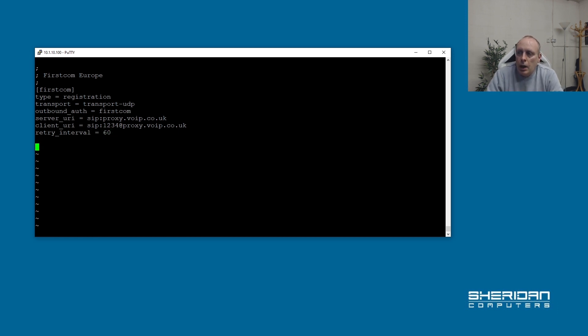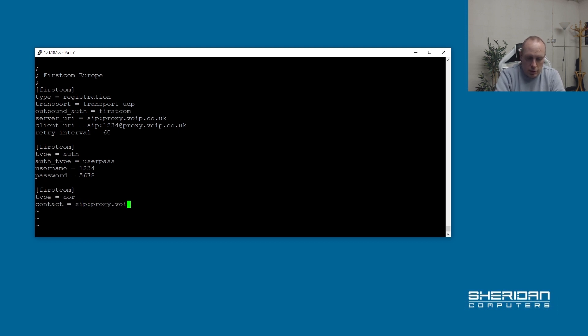Next we need to set up the outbound auth section, which we called firstcom. So [firstcom], type=auth, auth_type=userpass, because we're using username and password. username=1234, password=5678 — you'll need to change those to match your account credentials. Now let's set up the AOR. [firstcom], type=aor, contact=sip:sipproxy.voip.co.uk.